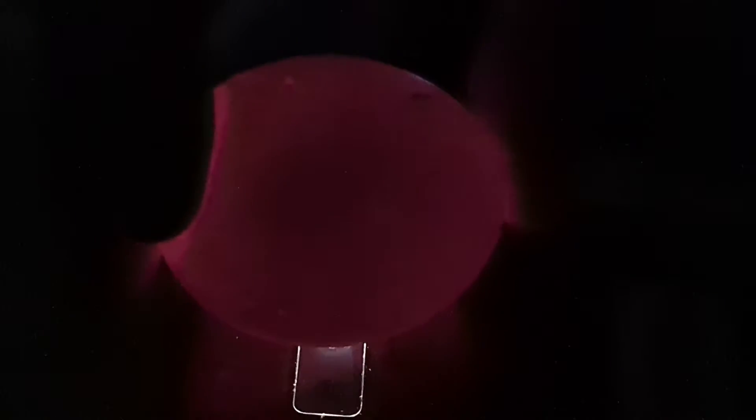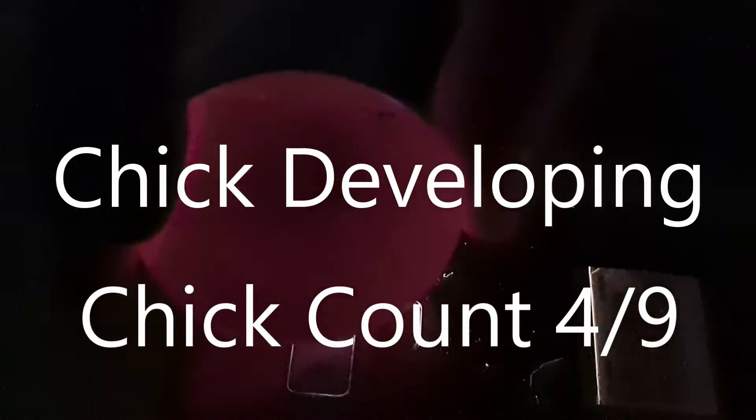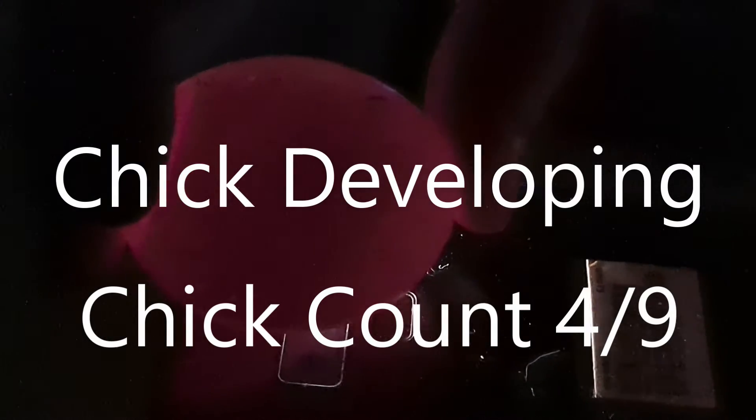These are darker eggs so they may be a lot more difficult to actually see. Oh, is that something? Yeah — no, you can see it moving. Yeah, so that's four out of five.